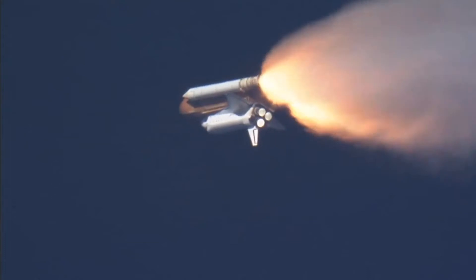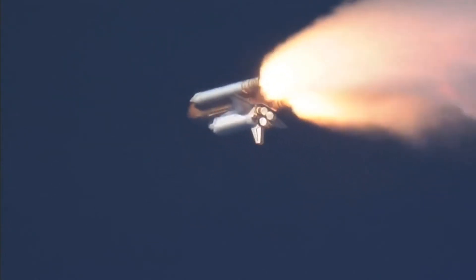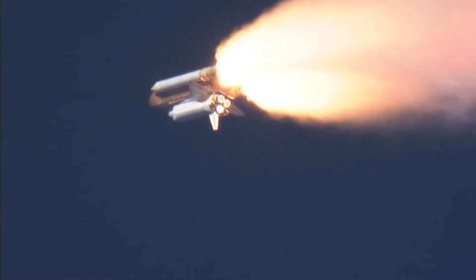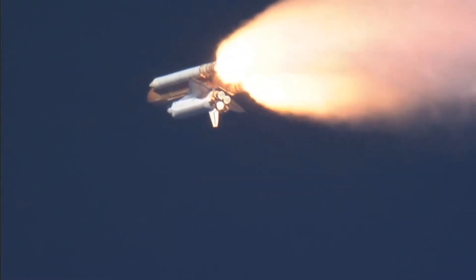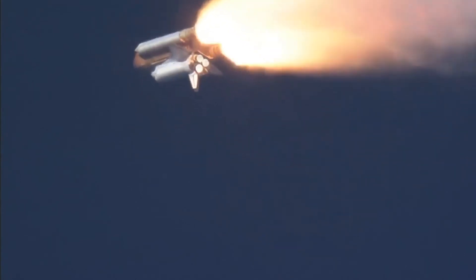Discovery, Houston, go ahead and throttle up. Discovery, go ahead and throttle up. Throttle up — go ahead and throttle up. We need to have the maneuver executed and held until clear shortly. Copy.